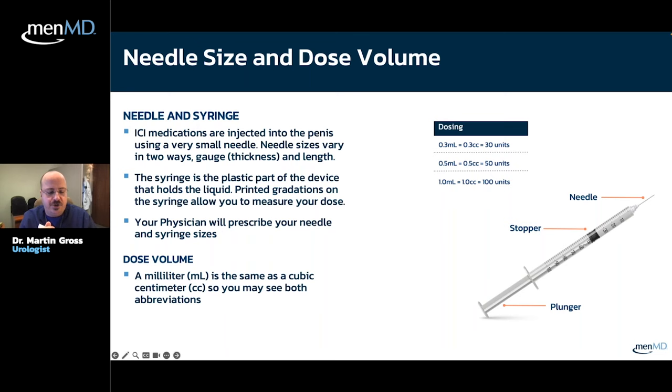When I counsel guys on injections, I say there are three good things and three bad things. Three good things: they're cheap, they're easy, and they're generally very effective. Three bad things: number one, some guys have pain — not very common, but when it happens you can adjust based on the prescription options from MenMD. Number two, the risk of priapism, which requires emergency attention. Number three, these medications stop working over time, and some guys need higher and higher strengths as time goes by.